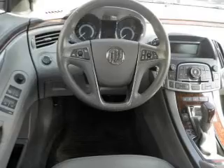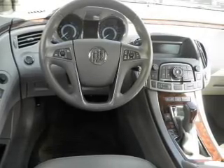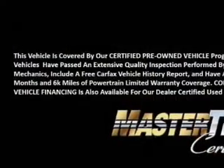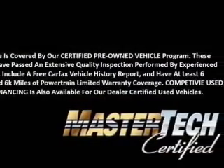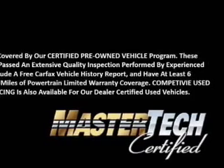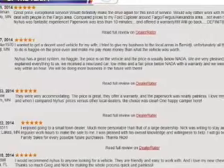Dual temperature controls and automatic climate control. Safety was made a priority with these features: curtain head airbags, side airbags, independent suspension, brake assist, traction control, stability control, a passenger airbag, low tire pressure warning, front ventilated disc brakes, and daytime running lights.